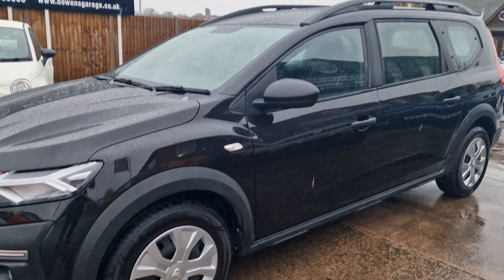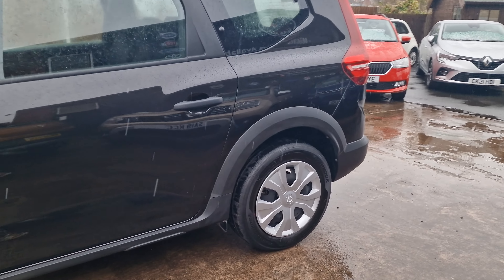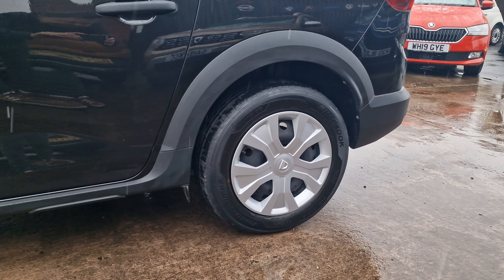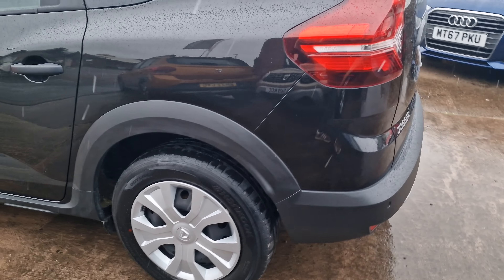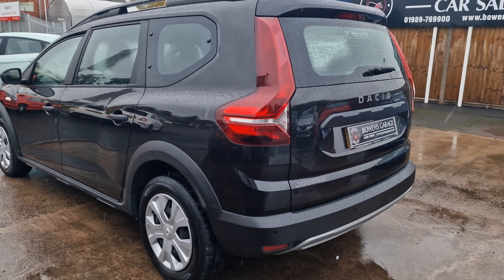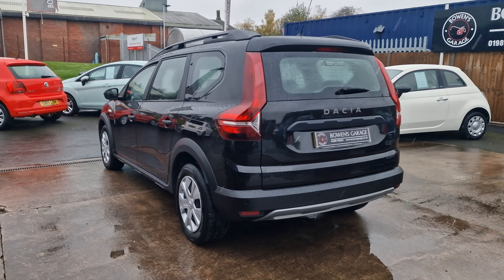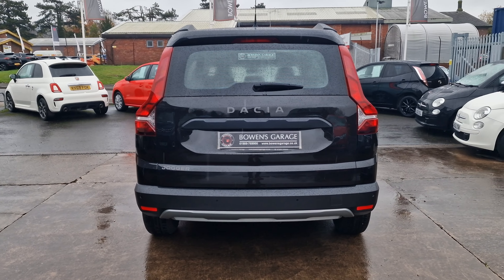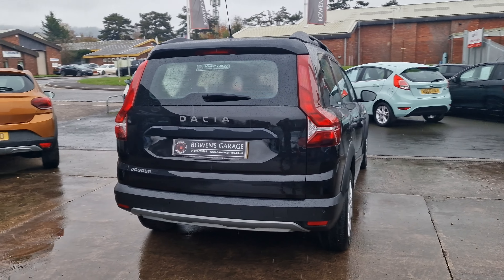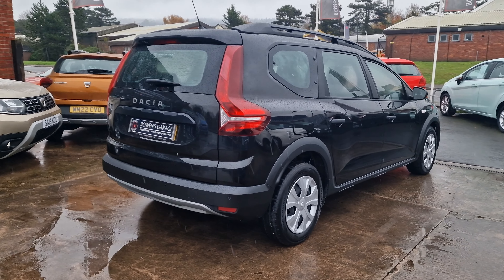September 2022 registered on a 72 plate, one owner from new, two services recorded — so bang up to speed on its service history, properly maintained, 25,000 miles. It's the 1 litre turbocharged petrol with a 6-speed manual gearbox, 110 brake horsepower, so it goes really nicely — plenty of poke.